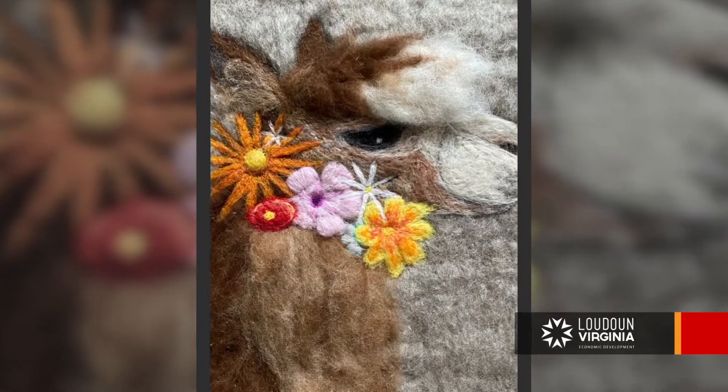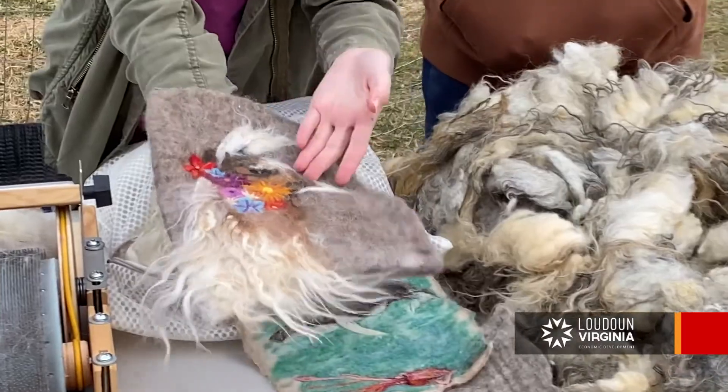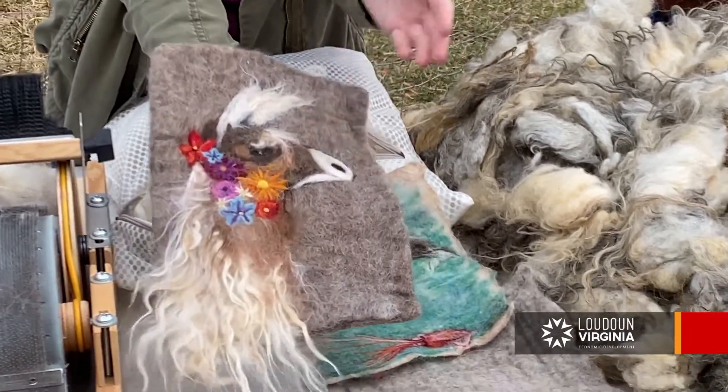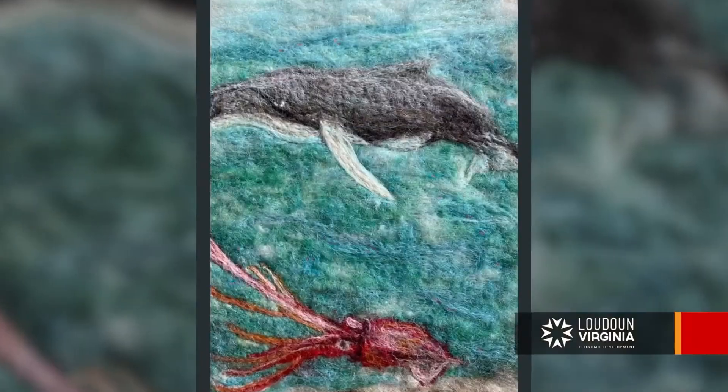Here is a needle felted artwork that I've put on. This is of my llama that I'm going to be getting soon, made from his own fleece. And this is just a little seascape I did up in Massachusetts.